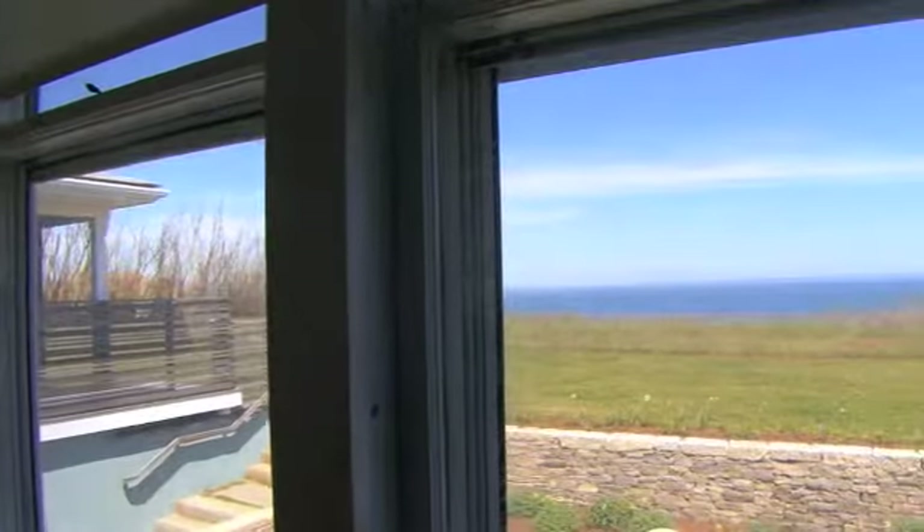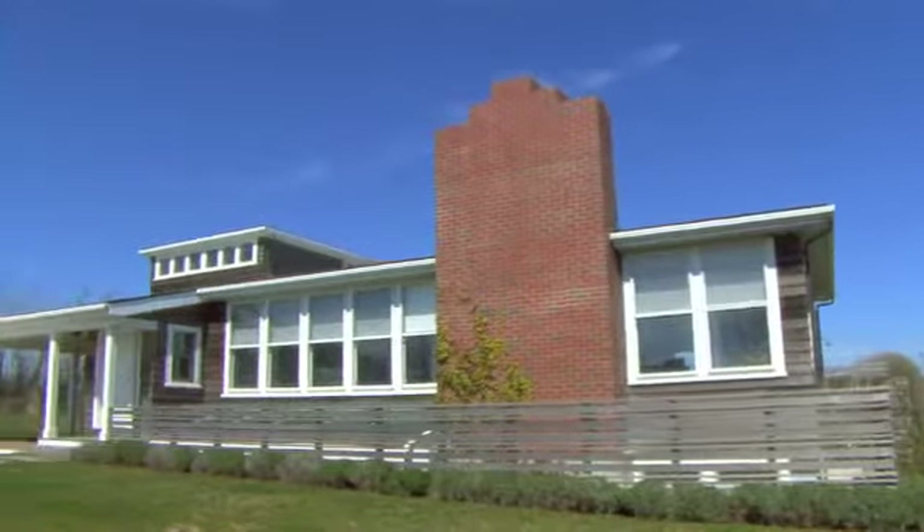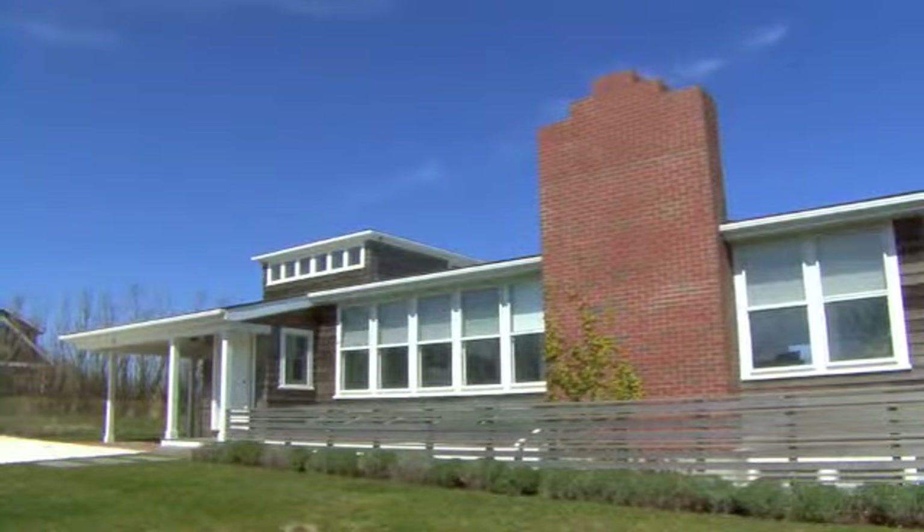Spectacular ocean views, architectural style, and all the comfort of modern amenities make Charlotte's Web a unique Sconset Bluff property.